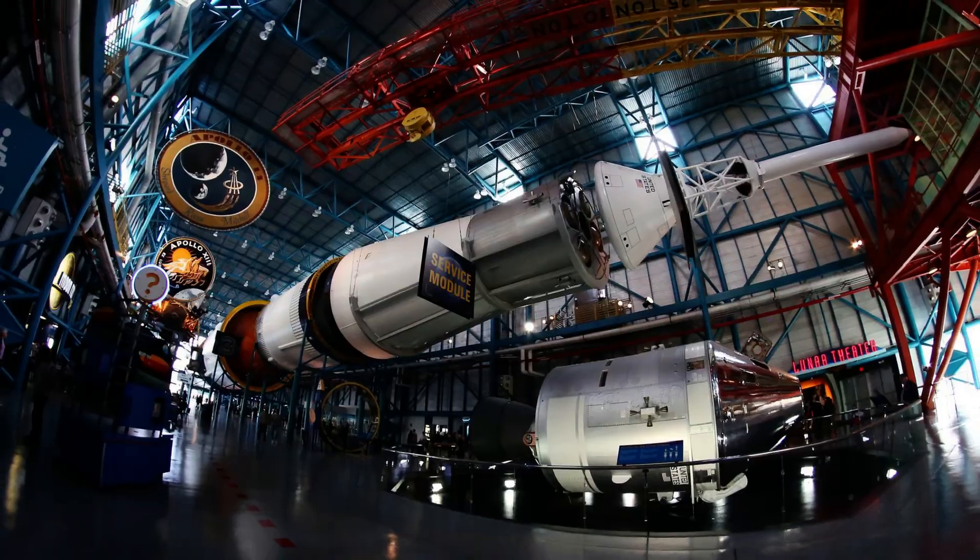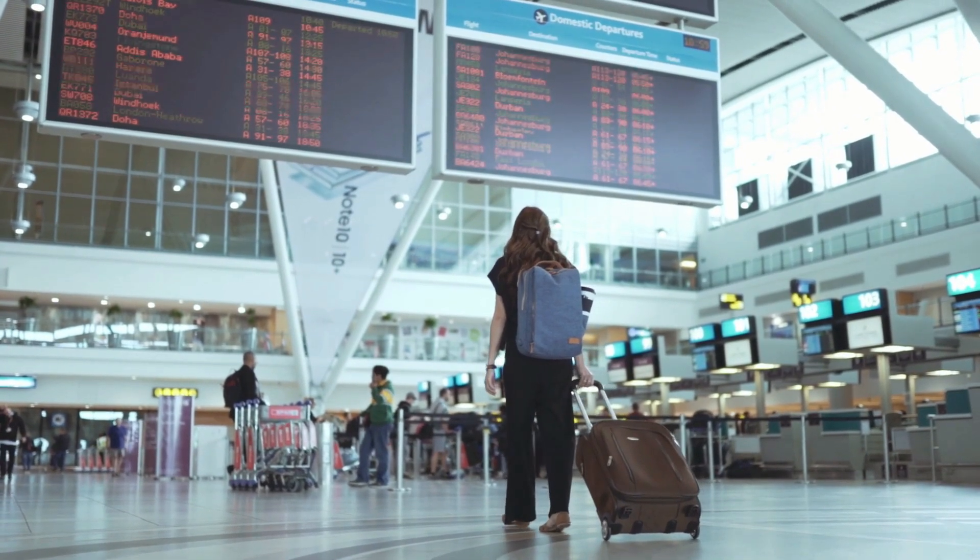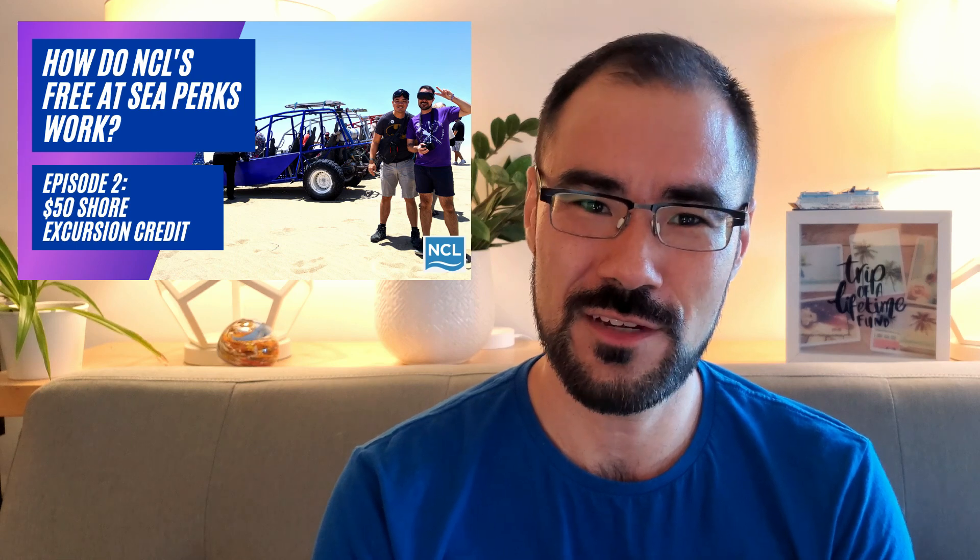For a bonus tip on another way to save money getting to the airport: you can actually take shore excursions on disembarkation day. This is really common in ports like Miami where you can visit the Kennedy Space Center or take a Miami City tour. Oftentimes these shore excursions end up at the airport, and they can be combined with the $50 shore excursion credit that many people receive through Free at Sea. On my last cruise I disembarked in Miami, took the Miami City tour, and only ended up paying $10 for my airport transfer after the shore excursion credit was applied. It's a great way to spend time before your flight and save money getting to the airport.